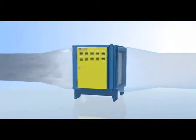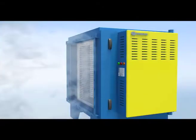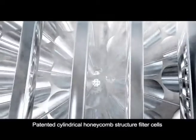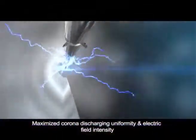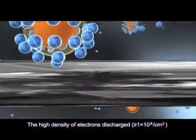When Clean ESP is in operation, cooking fumes go through the cylindrical honeycomb filter cells, where fume particulates are absorbed onto the collection tubes, and only clean air gets discharged.